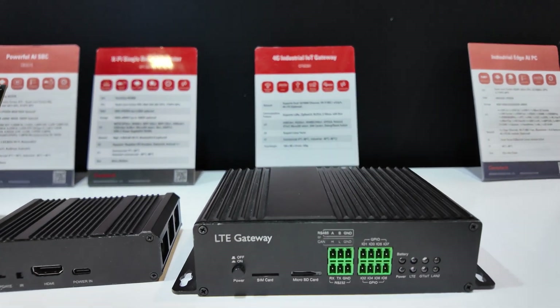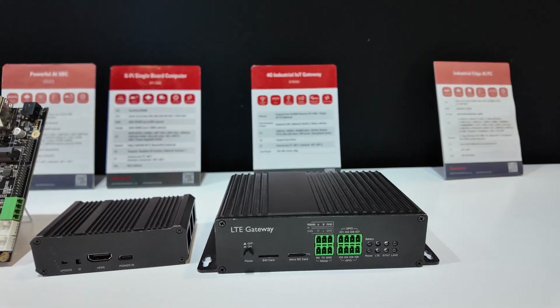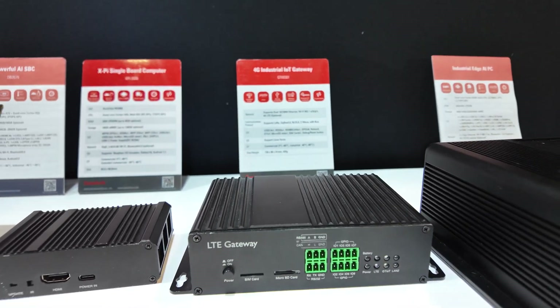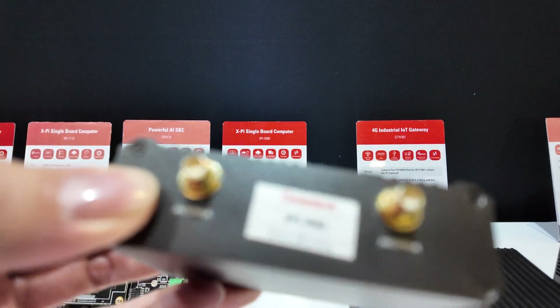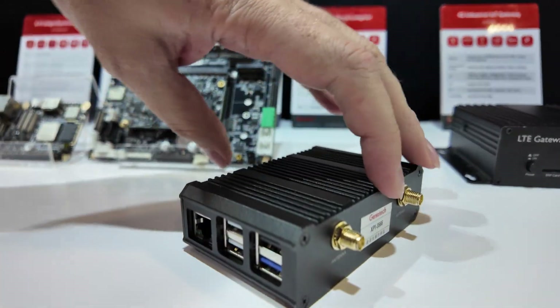Here we see an LTE gateway with built-in LoRa, running Yocto Linux on a Rockchip RK3566. What kind of projects can this be used for? It can be a small controller for smartphones or a digital center box.